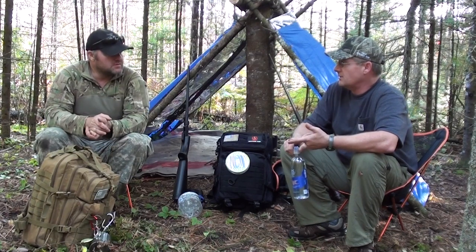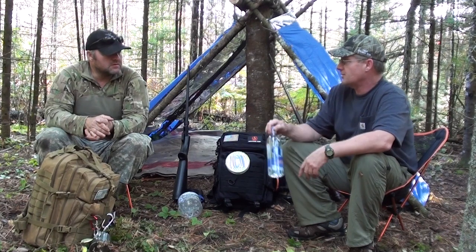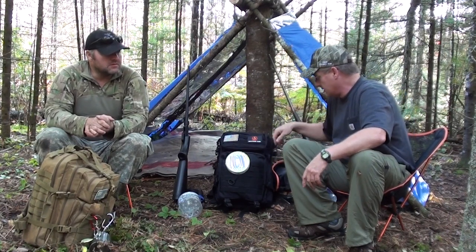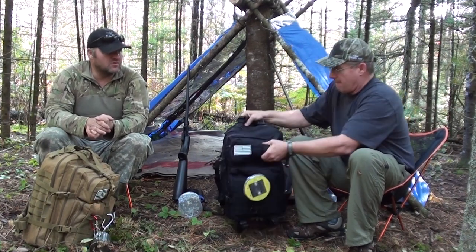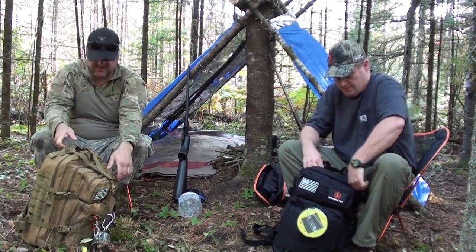I'm not a big fan of Mountain House, but what else can you put in your bag that's dry and all you need is water to take off with? You can go to Walmart or anywhere and get it there. That's the thing with Mountain House — it's everywhere.